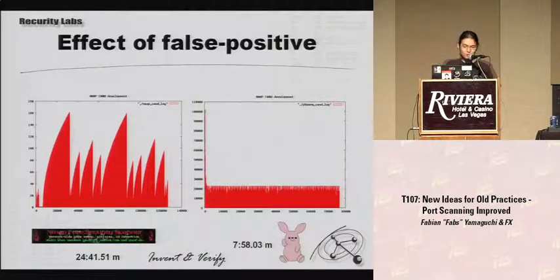This is the effect of a false positive: in this scenario NMAP thought it detected a rate-limited firewall, so the scan took 24 minutes, while PortBunny just did normal congestion control which was correct in this scenario and that took 8 minutes.